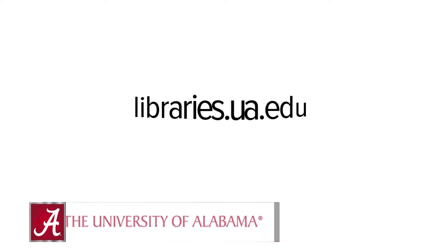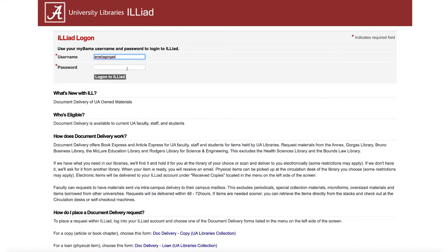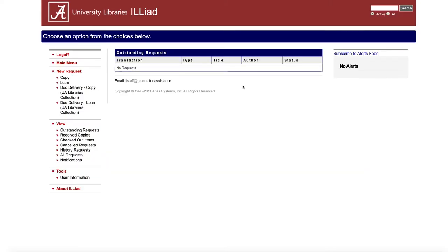Hi, my name is Katherine and I'm a librarian at the University of Alabama. I'm going to show you how to request books and other materials from the Library Annex. This process will require an ILLiad account. Please see the video linked in the description if you need instructions for creating an account.